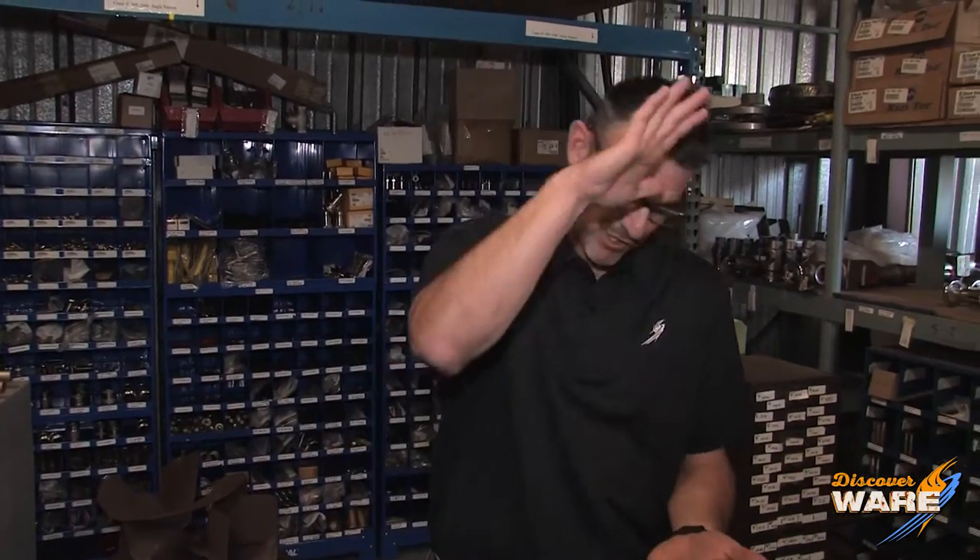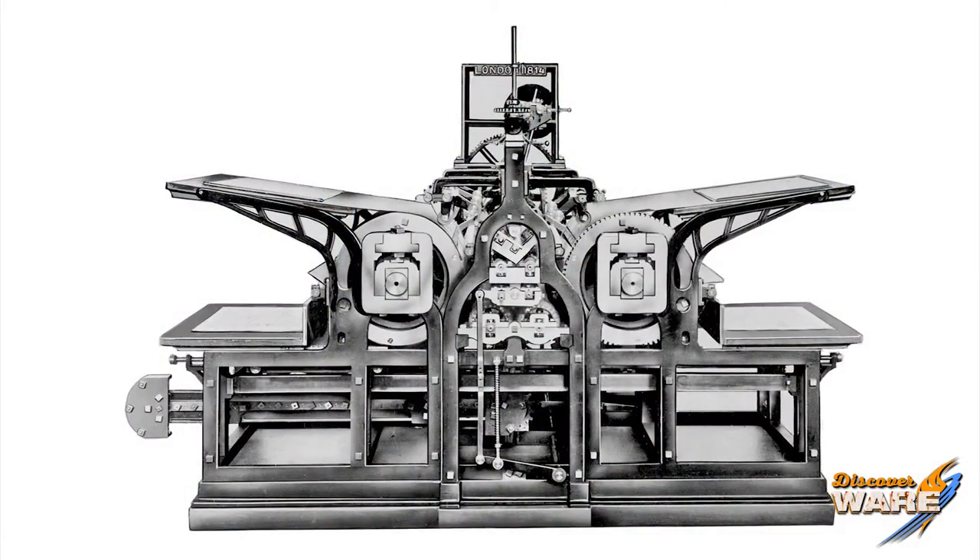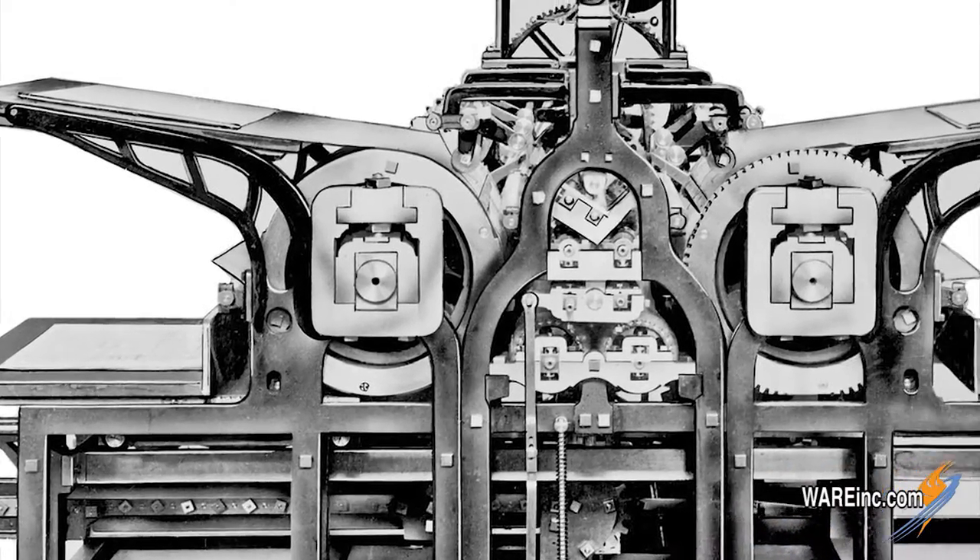We're going to make a leap from 1440 to the 1800s, when the first steam-powered press came into play. It was still based on that flat press technology where you were pressing down on a printing plate, but Friedrich Koenig in 1810, a German, made it on a cylinder. The cylinder would roll over those printing plates, powered by a steam engine, so we could now produce a couple thousand pages a day.